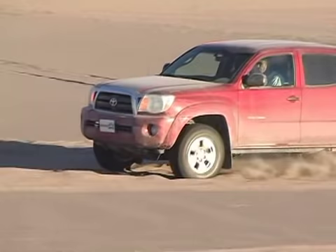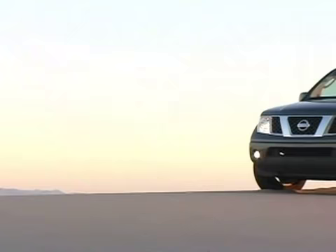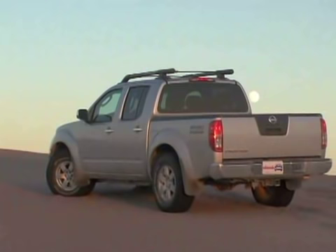In the other corner was the all-new 2005 Nissan Frontier. It boasts a 265 horsepower V6 and a beefy frame pulled straight from the full-size Titan. It showed up in both street-friendly LE trim and Baja-approved Nismo off-road attire.